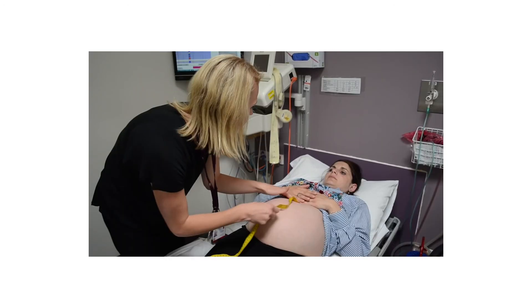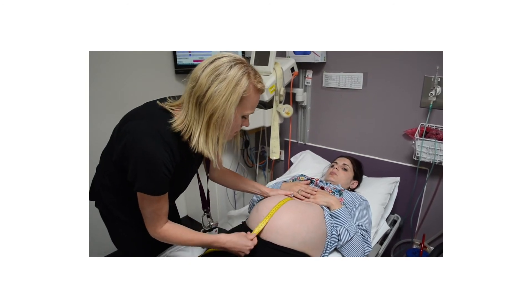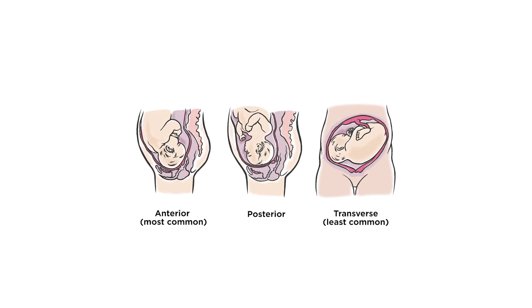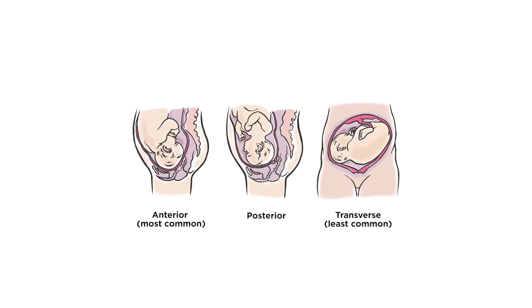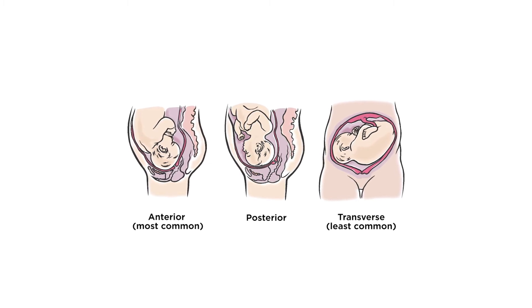At each visit, you will have your blood pressure checked as well as your baby's position and the height of your uterus. By about 36 weeks, most babies are head down. If your obstetrician or midwife are in doubt as to whether your baby is head down, they will check this with an ultrasound.